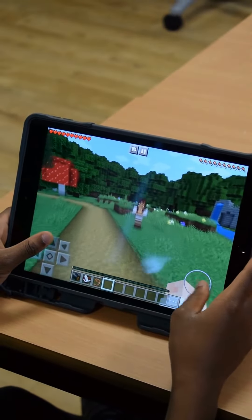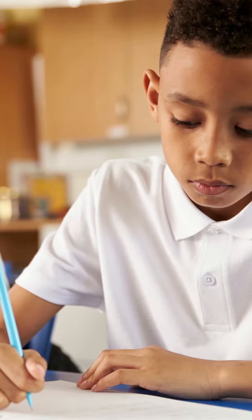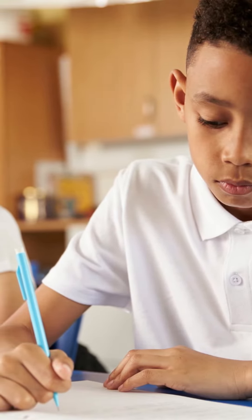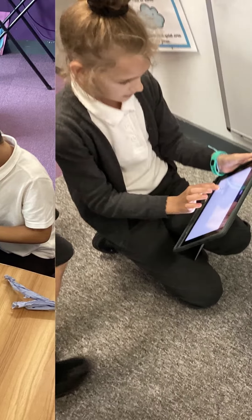For example, children may take advantage of a green screen to produce a video response to a topic, or even use Minecraft to demonstrate their learning in an interactive online world. In traditional classrooms, children are sat at front-facing desks and, for the most part, do not move from that space all day.